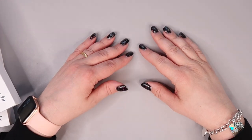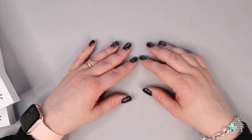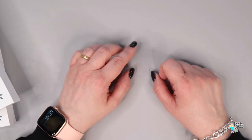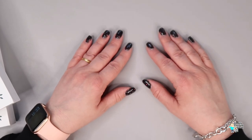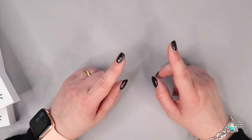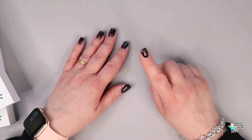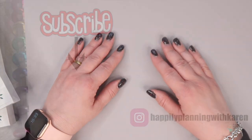That's everything in my haul - I hope you've really enjoyed it! I can now put it all away and start using it. Thanks so much for watching. Don't forget to hit that subscribe button at the end of the video and the notification bell so you know when I upload. Be good, be kind, take care of yourselves - and it's never too late to get happily planning. See you in the next video!